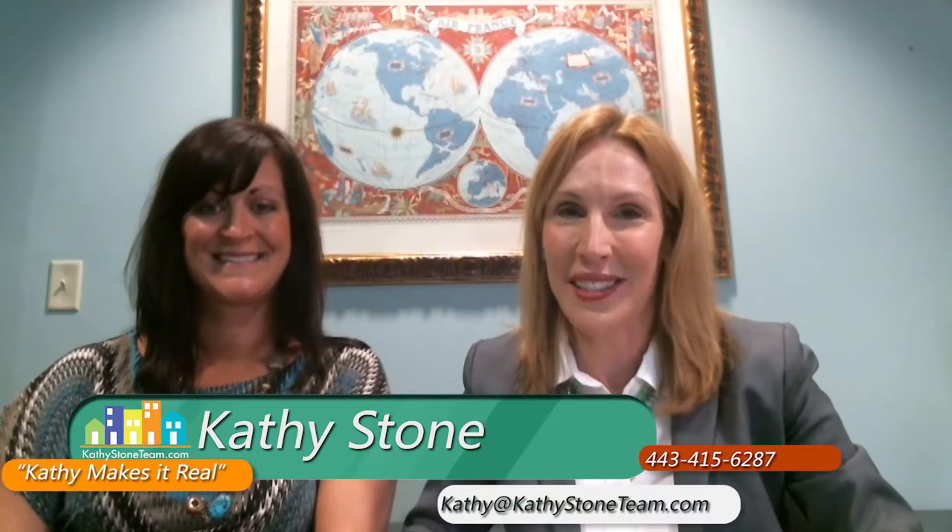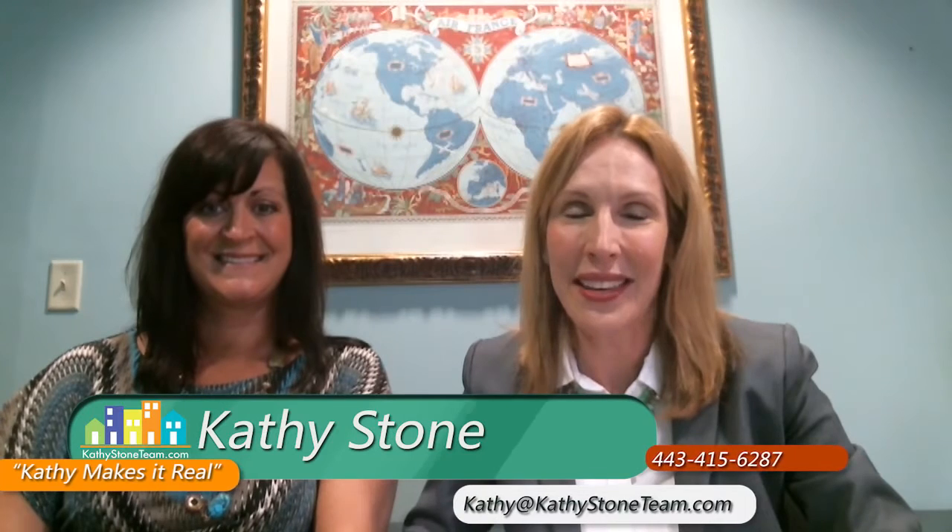These have been some amazing staging tips to get your home staged to sell. Thank you so much for coming in today and for all of you for watching. If you have additional questions, you can call me at 443-415-6287 or email me at kathy@kathystoneteam.com. See you next time.